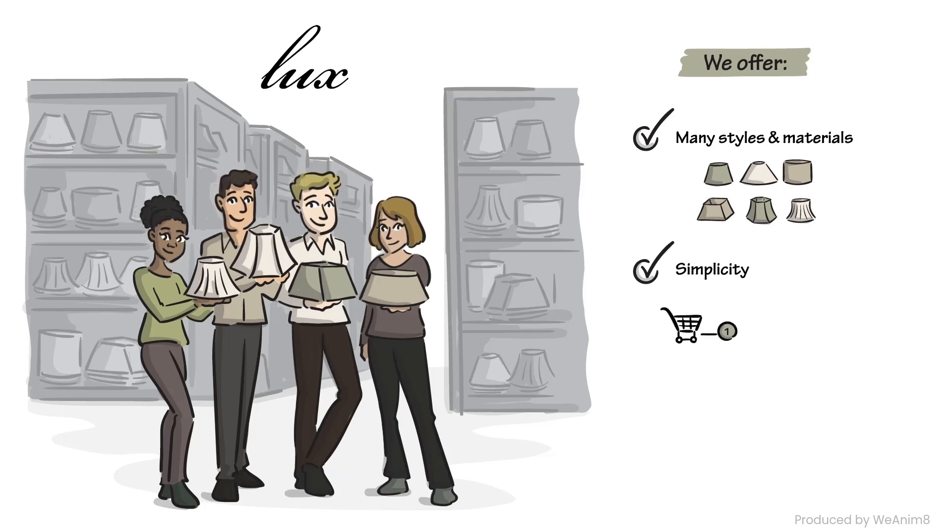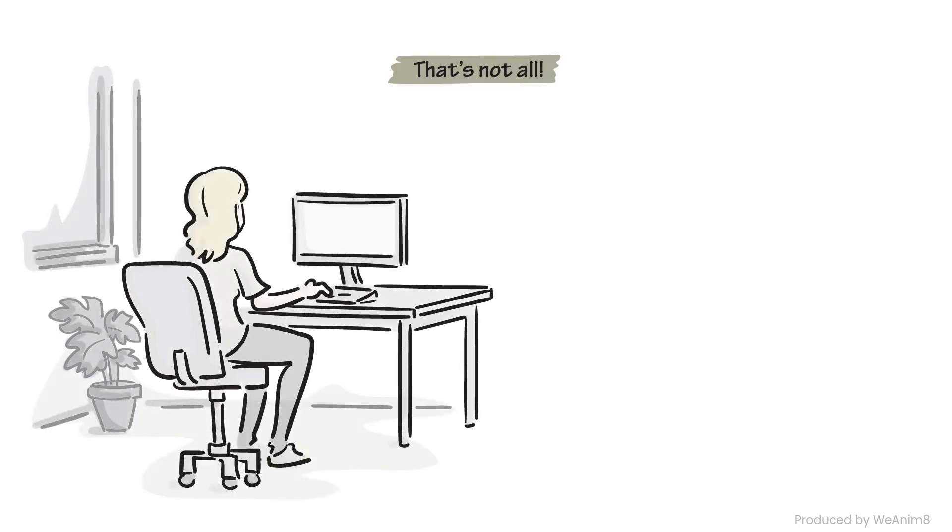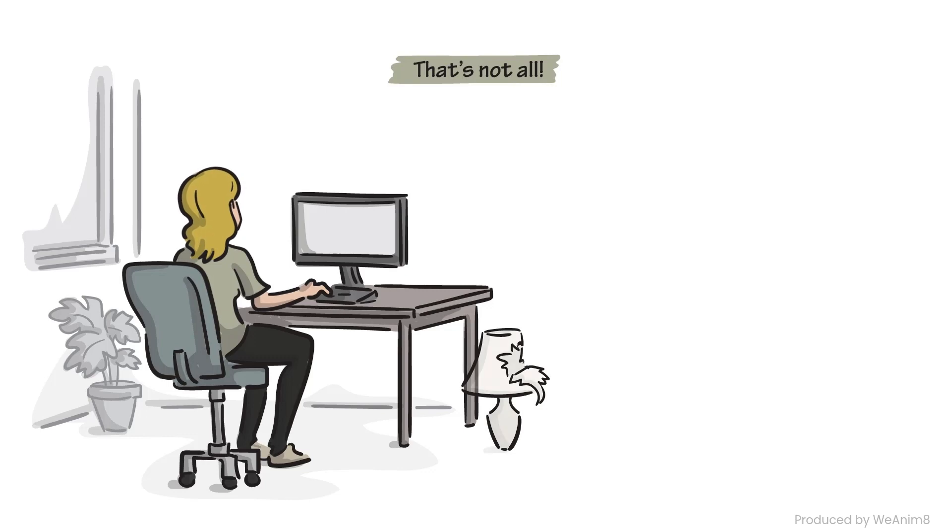Custom shades made simple — a few basic details are all we need to start the custom production process. Order quantity flexibility: whether you need one shade or a thousand, we've got you covered. Luxe also provides a simple online ordering process that's as easy as one, two, three.